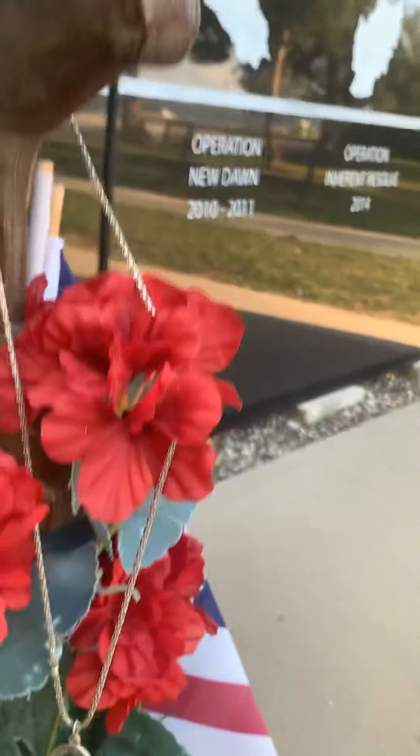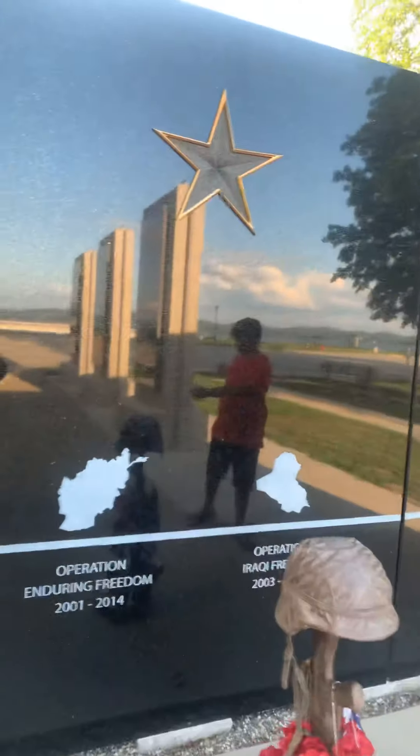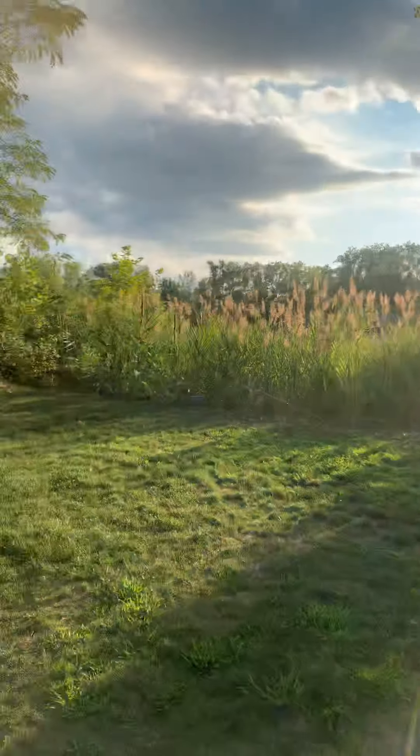There's a prayer chain that somebody left here — very, very nice. This is really pretty. Really pretty way of showing tribute.